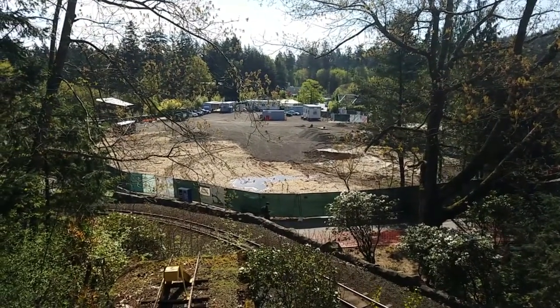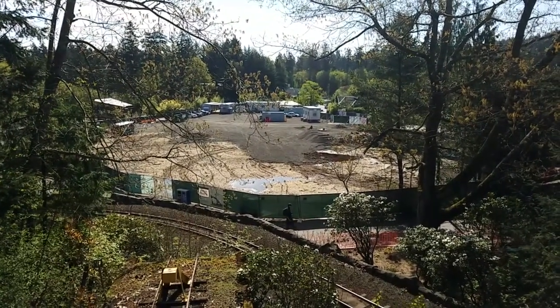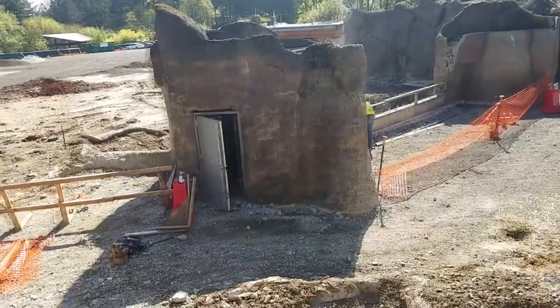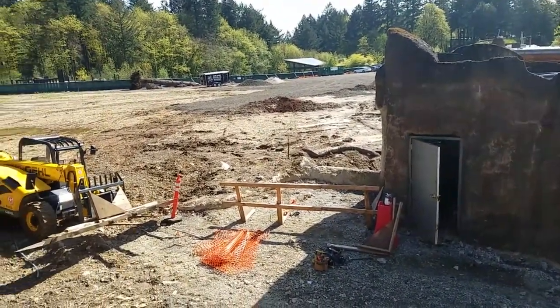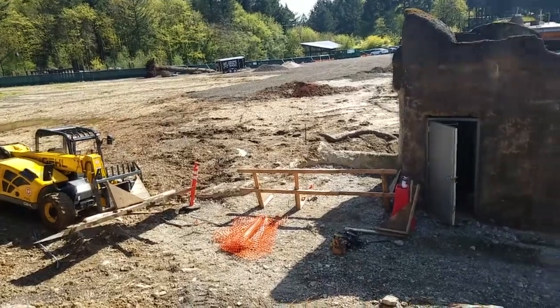We'll go hit the primates. I wish I could get a better view from here but there's trees in the way. Right now we're just looking at the old bears area. Hopefully we can soon see what's going in here, what they're changing it to, what changes they're making.